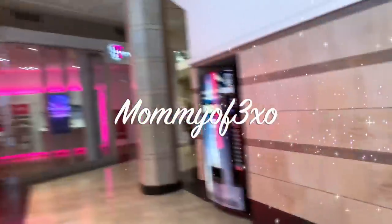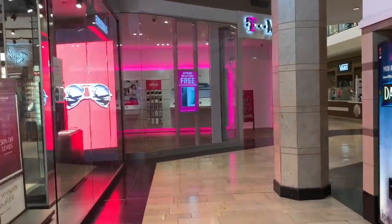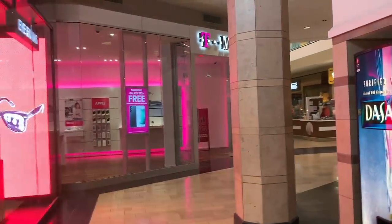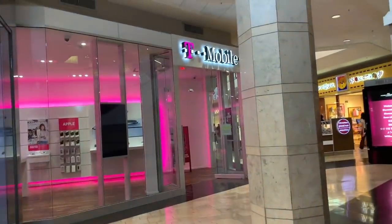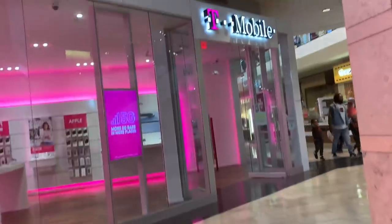Hey you guys, welcome back to another video. We are at the T-Mobile store in the mall. I'm with Miss Alea. Today we are going to be shopping for an iPhone 13 Pro Max in Sierra Blue. We tried this the other day — you probably saw the video — for Bernie for an early birthday gift, and they did not have it in stock. So we're going to see if they have it here.